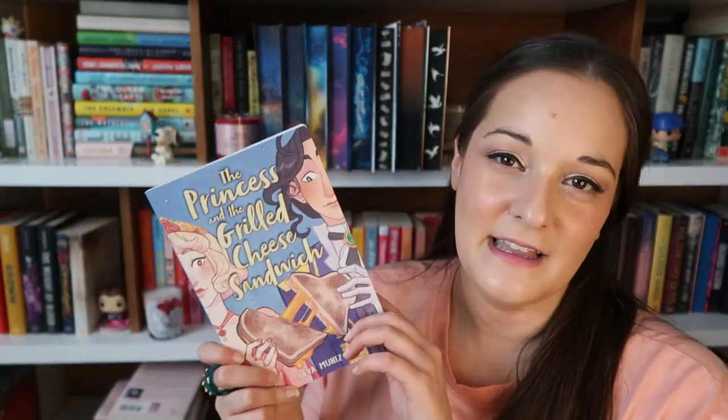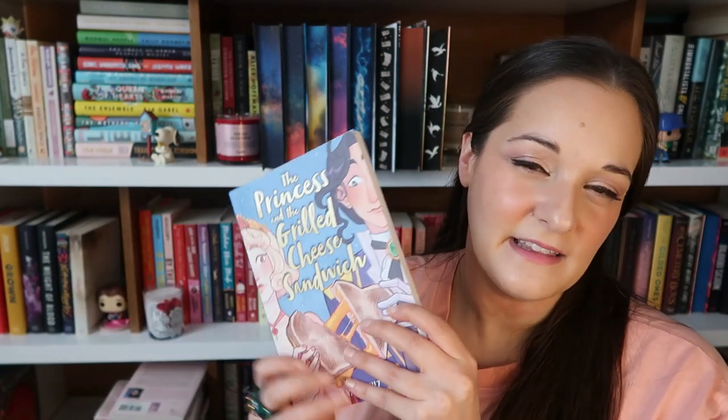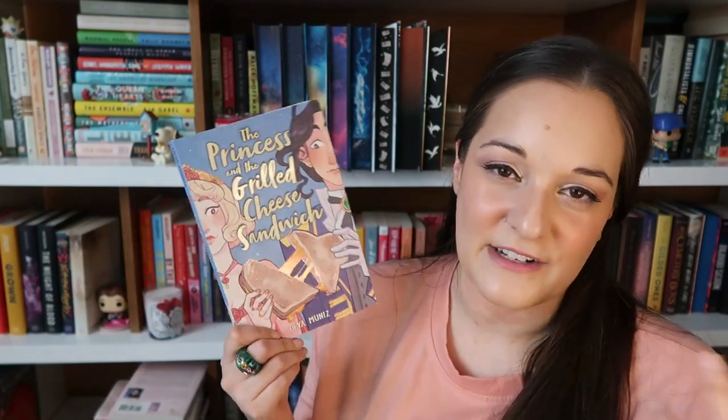I don't buy graphic novels very often, but I saw this on Twitter and it screamed my name. It's The Princess and the Grilled Cheese Sandwich by Daisy Otero. The story is dedicated to 'my lovely wife Emily, my very own Princess Brie — may our cheesy love story never end.' The main character's name is Brie spelled B-R-I-E. The illustrations are really cute and it's going to be sweet. I love a good graphic novel once in a while and I just couldn't resist.